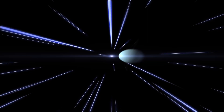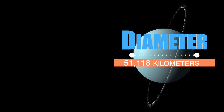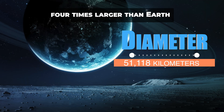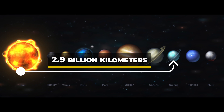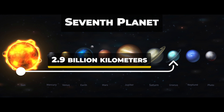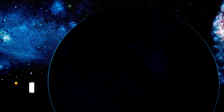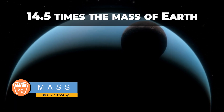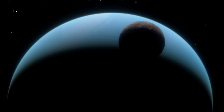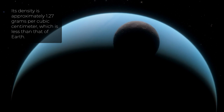Uranus is the third largest planet in our solar system, with a diameter of about 51,118 kilometers. It is approximately four times larger than Earth. Located at an average distance of about 2.9 billion kilometers from the Sun, Uranus is the seventh planet in the solar system. Uranus has a mass of approximately 86.8 quintillion kilograms, which is about 14.5 times the mass of Earth. Its density is approximately 1.27 grams per cubic centimeter, which is less than that of Earth.